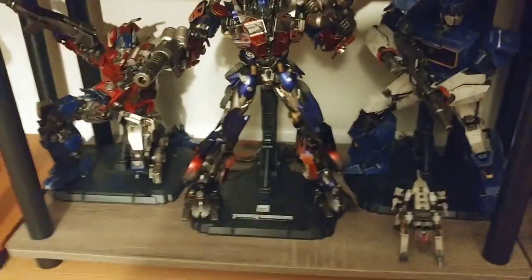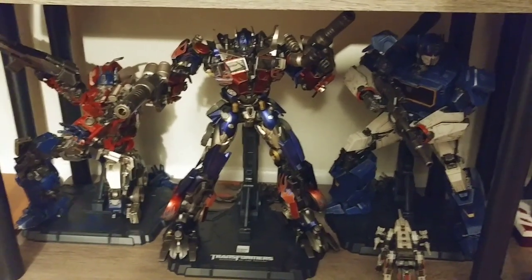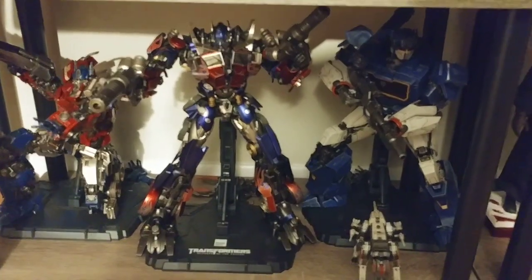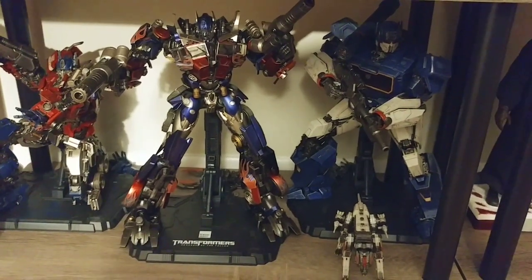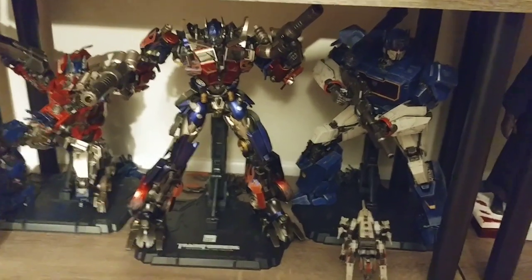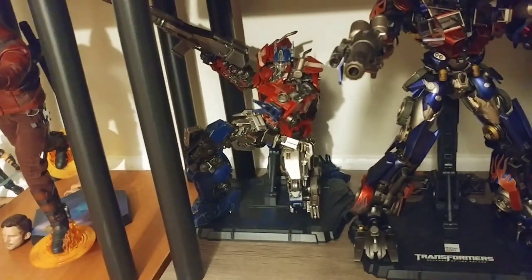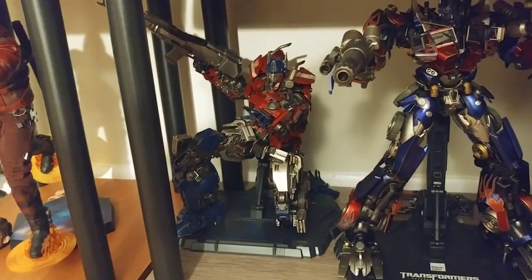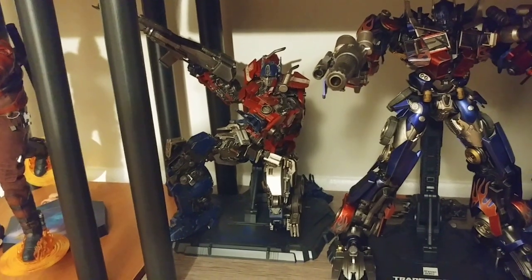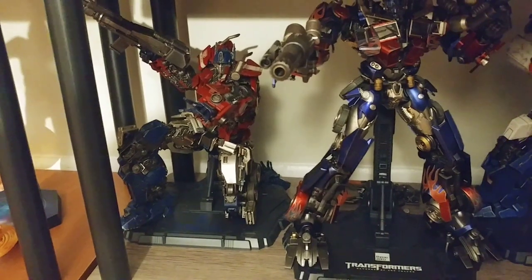Moving alongside, this is actually my 3-0 DLX Transformers figures. Absolutely incredible figures for the price point. I think some of the absolute best value for money when it comes to high-end figures on the market right now — 3-0 kills it with these DLX releases. We've got the Bumblebee Optimus Prime, which is really nice. They all have great posability, seamless joints, great accessories, and they all have light-up eyes. I just can't gush about these figures enough.